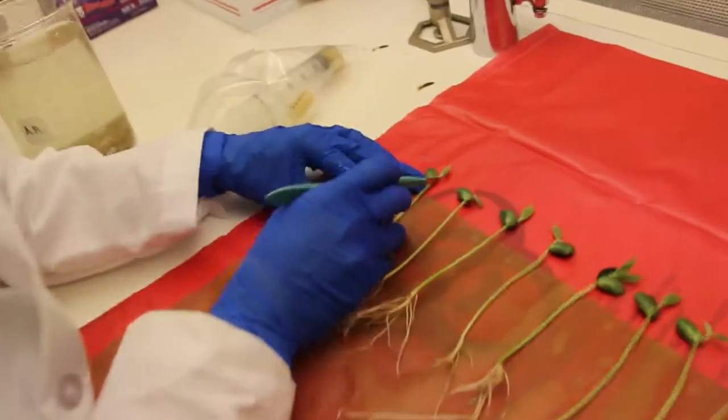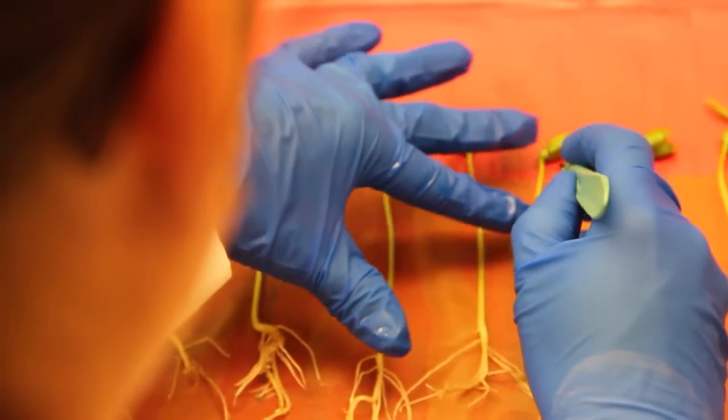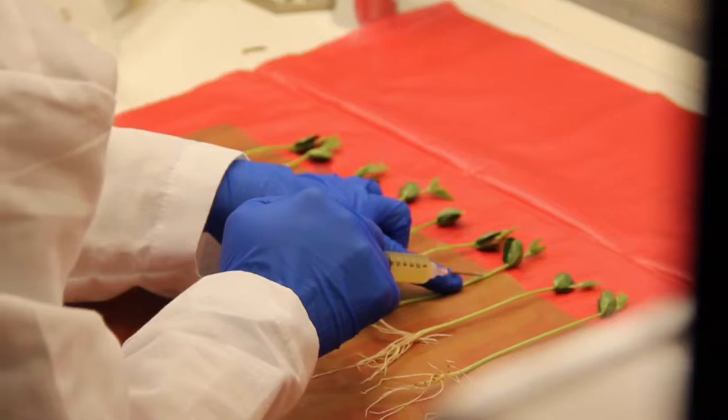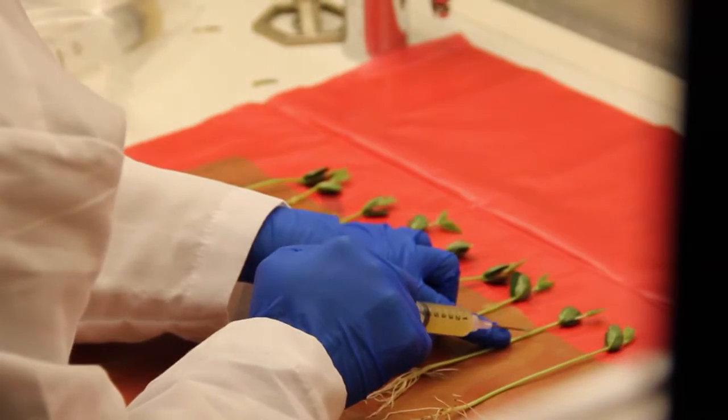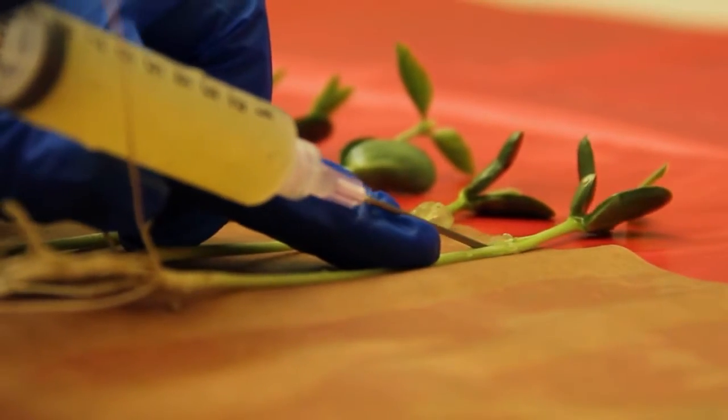We have a large collection of isolates from the state of Iowa and from different places in the Midwest. We also have several isolates from rotation studies we did in the past, and this large collection allows us to study how this organism is changing and trying to elude the defense mechanisms of the plant.